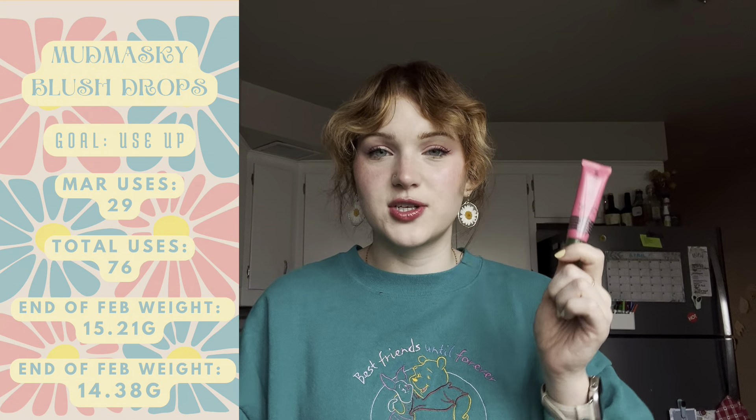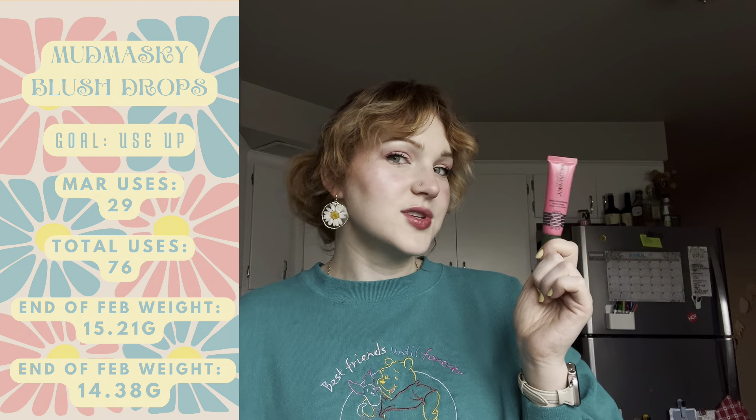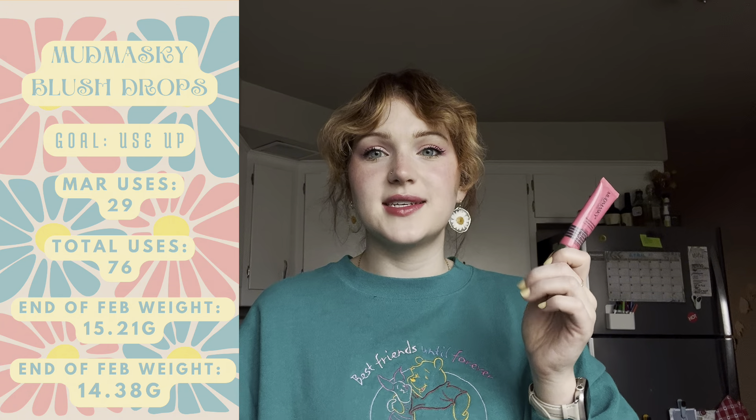Next up is my Cody Airspun Powder. I used this 29 times in March as well. It's just not going to look any different visually, but the weights are different and that's all I really care about. I said at the beginning when I rolled this in that it'll probably be in for multiple years, so I'm really happy with any usage I get on it. I mainly use it under my eyes and a little bit in my T-zone. It's a really good, solid, very inexpensive powder.